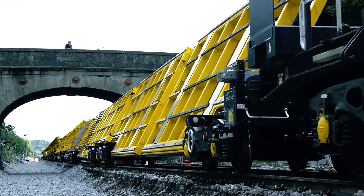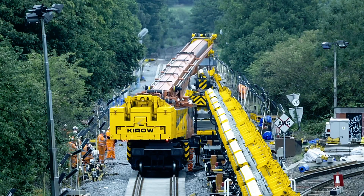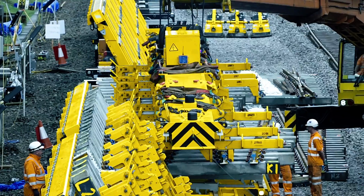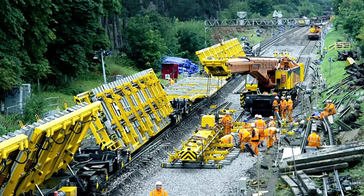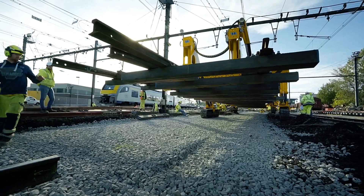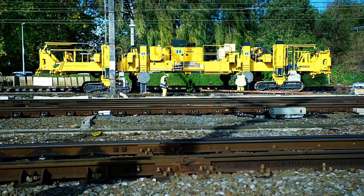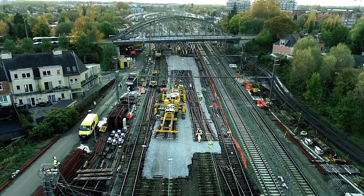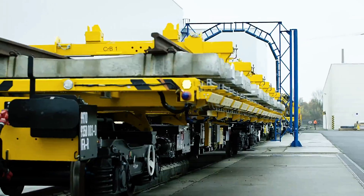This advanced system operates both on and off tracks, increasing flexibility and achieving speeds of up to 5 kilometers per hour on rails. It's engineered to carry and install track components, including track switches weighing up to 11 tons. Each platform can manage a whopping 50-ton load, ensuring efficiency in even the most demanding projects. A marvel of engineering, the Teknikirao Track Layer is driving the future of railway expansion.